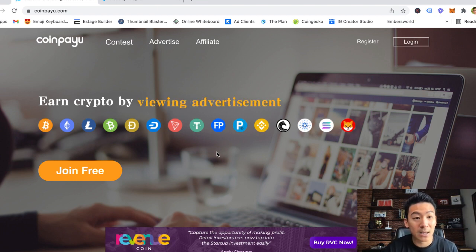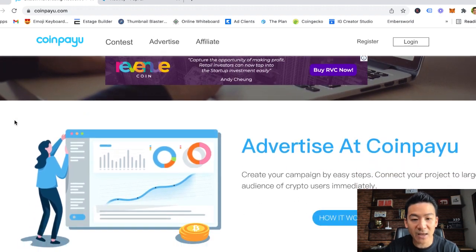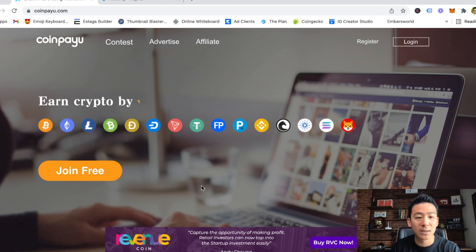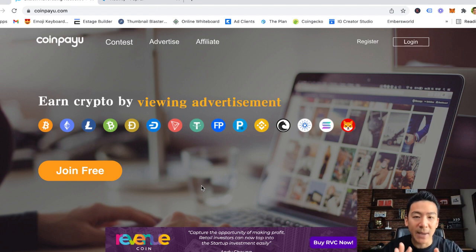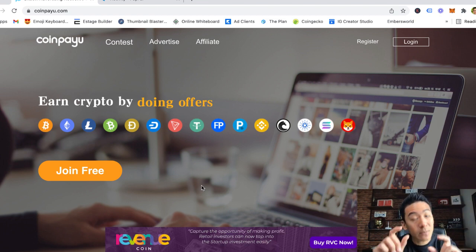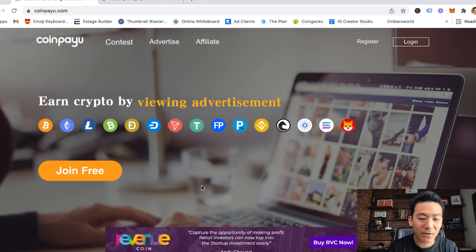It is real money — you will really get paid, don't get me wrong. There are some very good reviews for CoinPayU and people really have been getting paid out in all sorts of cryptocurrency, whether it's Bitcoin, Ethereum, Litecoin, or Dogecoin. You can get a decent payout from here, but it requires a lot of time investment, and this kind of income is not going to make you rich. Pay-to-click websites are not designed to make you rich — they're designed to make you a little bit of money.